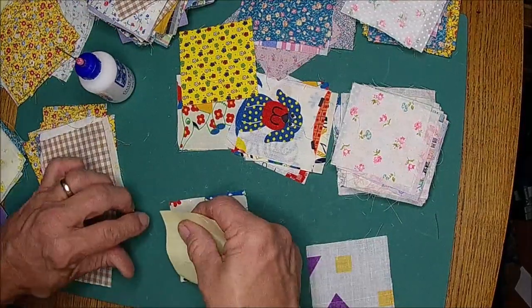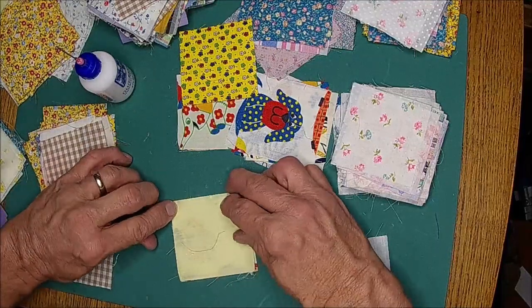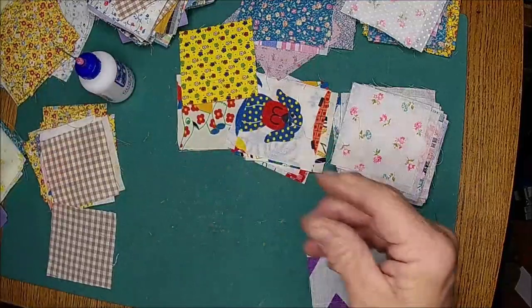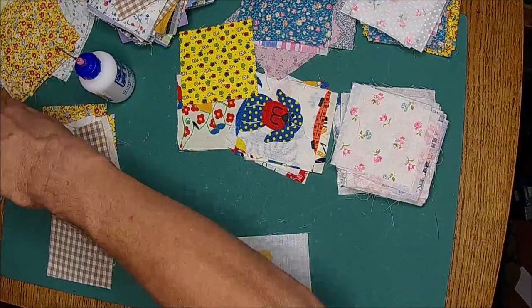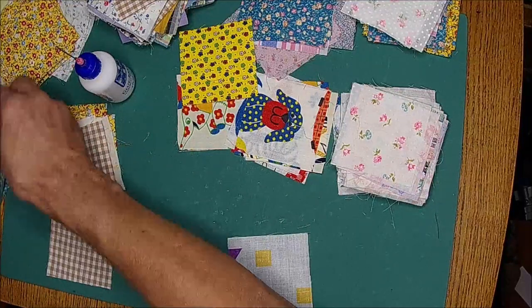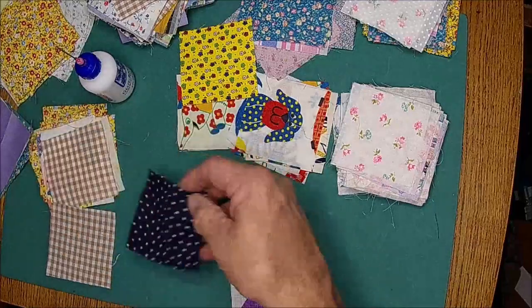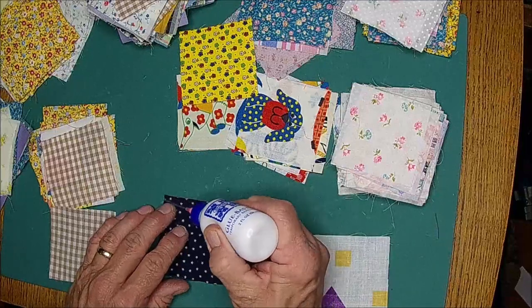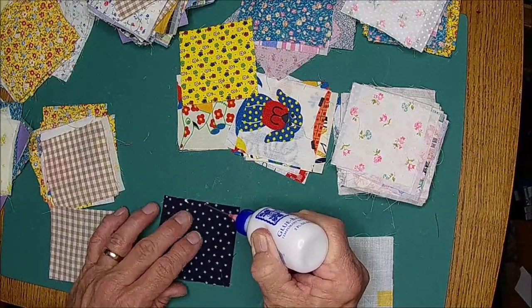I'll be able to do a lot of squares in a short amount of time on my sewing machine, so it won't take me long to sew them up. I surely love using this basting glue - it is so easy for me to do it this way. Oh, here's one that's got stars on it. That's kind of pretty, isn't it guys? Stars and gingham go really good together. I don't know if that's true or not, but that's what I'm saying.